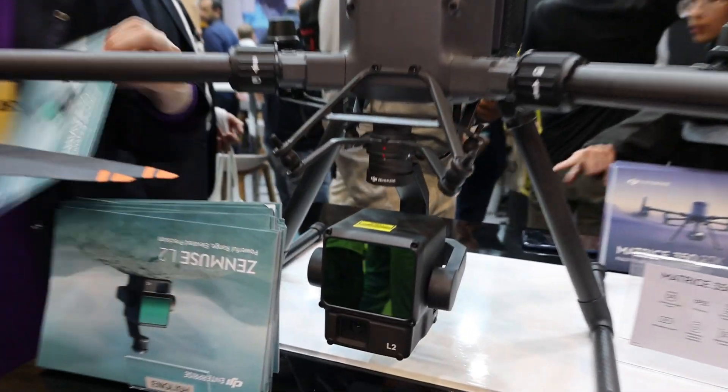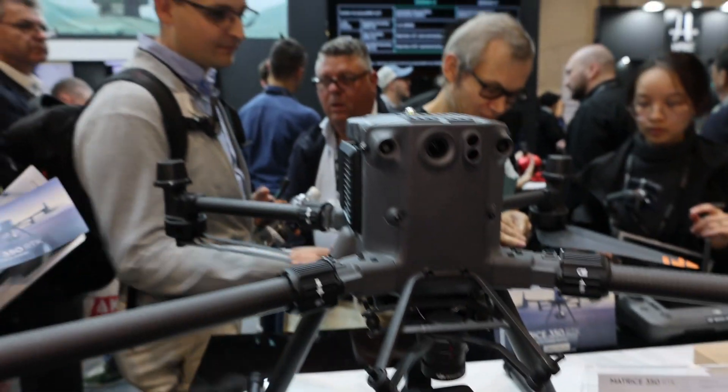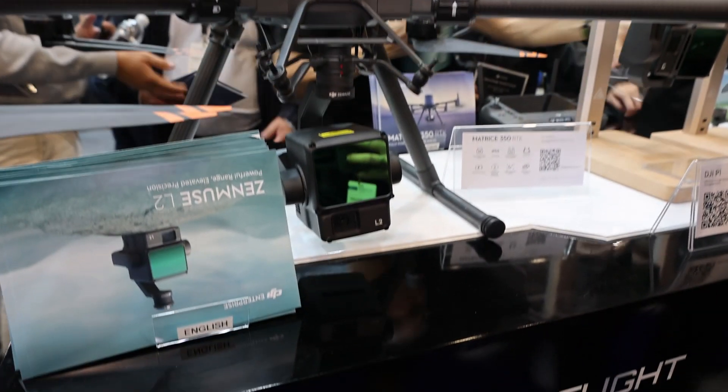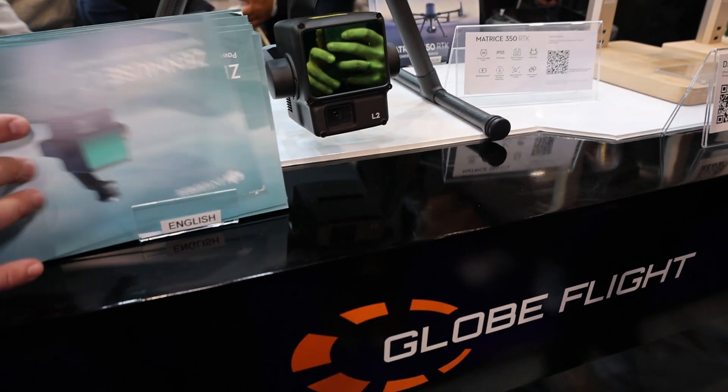Here it is, placed on a Matrice 350. It's definitely a lot larger than the L1, and we see a decent amount of upgrades in terms of sensor performance. It'll be interesting to actually put it to the test and compare it to the L1 in traditional surveying.